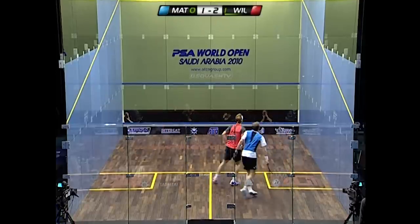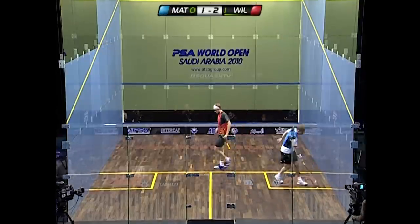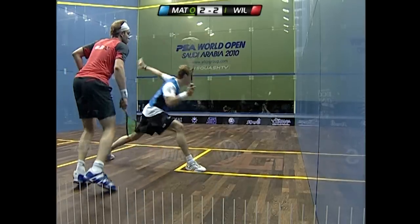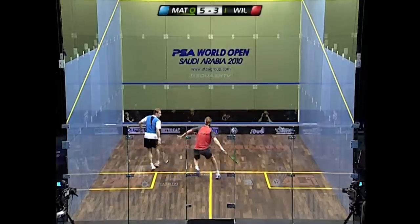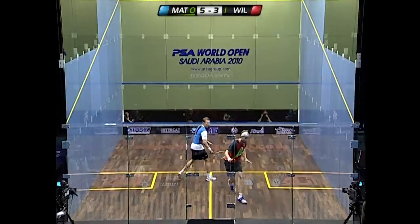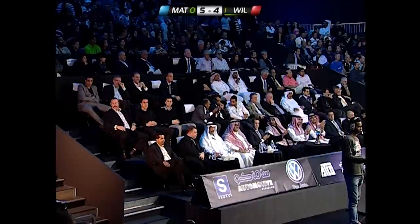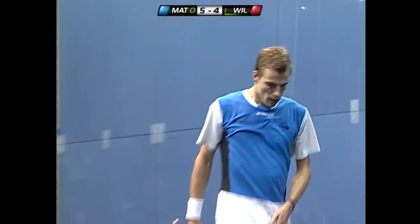Matthew is not in any rush here, very happy with this kind of rally. You can see the clenched fist as he tries to urge himself on — he knows exactly how important that rally was. Wallstrock's accuracy is just starting to drop off slightly. There were a few backhand volley drop chances that he'd usually put away as outright winners, but those were quite loose.